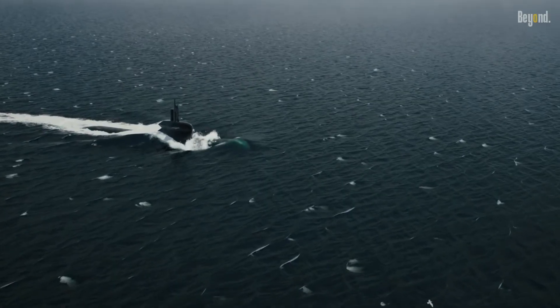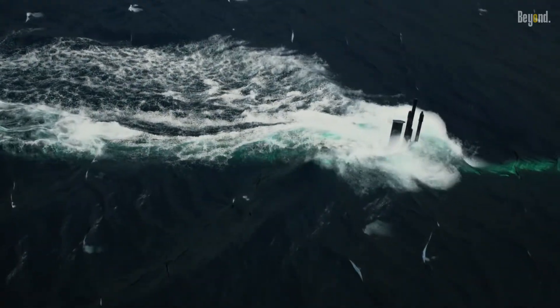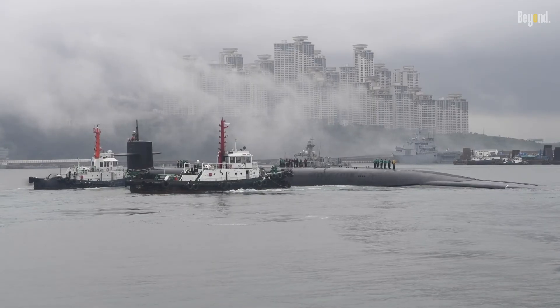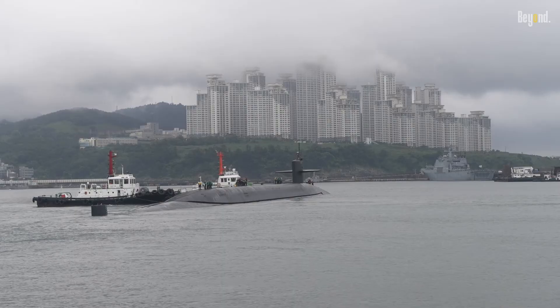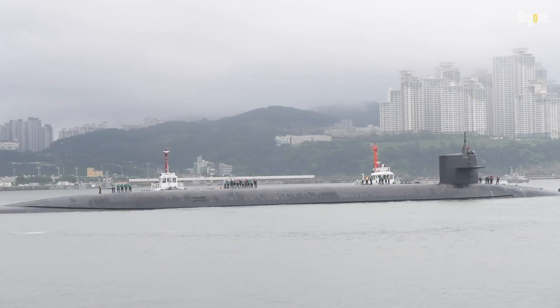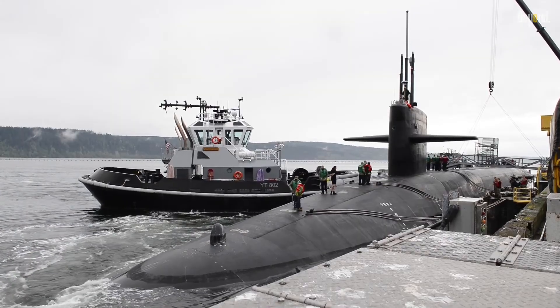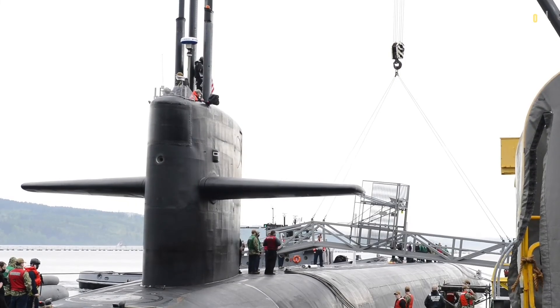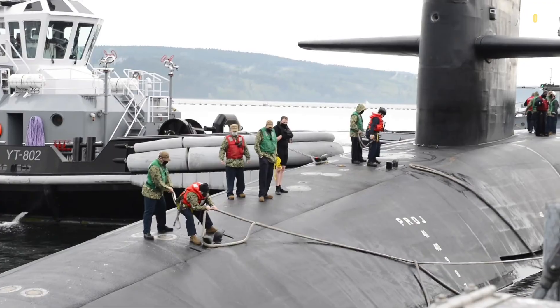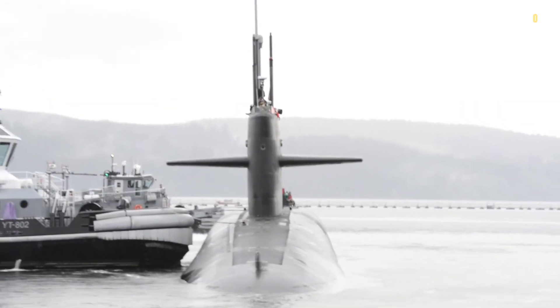So it's crystal clear that a rapid submarine ascent is a recipe for disaster. The dangers of decompression sickness, structural damage, and loss of control highlight the importance of following proper ascent procedures and maintaining a safe rate of ascent. That's it for today's video. If you found this information valuable, don't forget to give us a thumbs up and subscribe to our channel for more exciting content. Until next time, happy exploring!